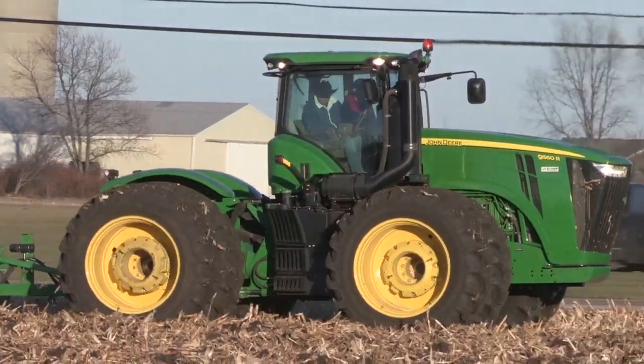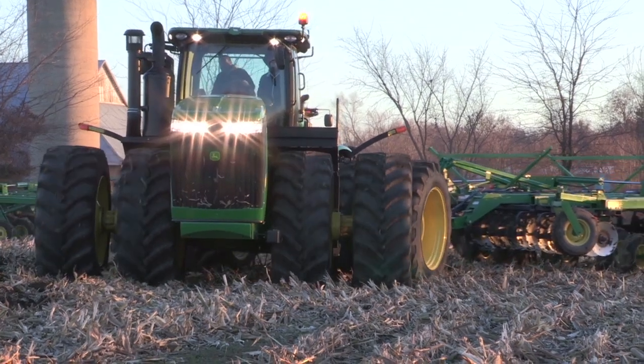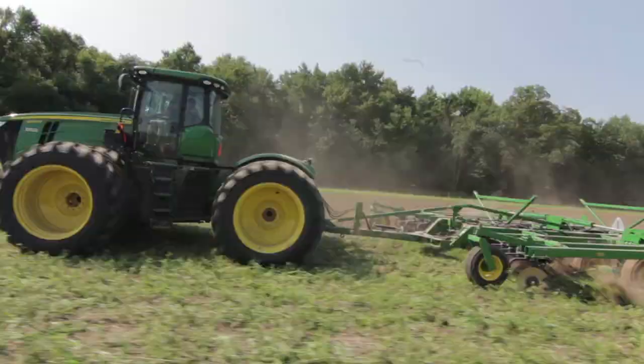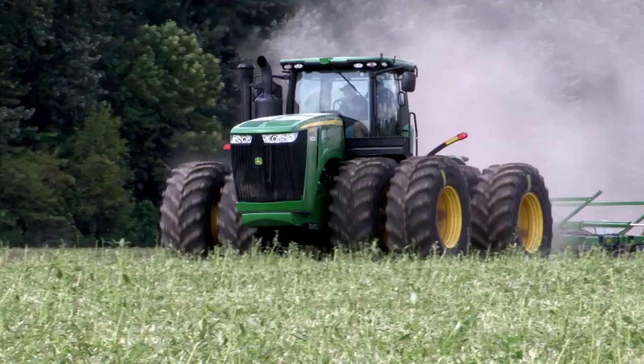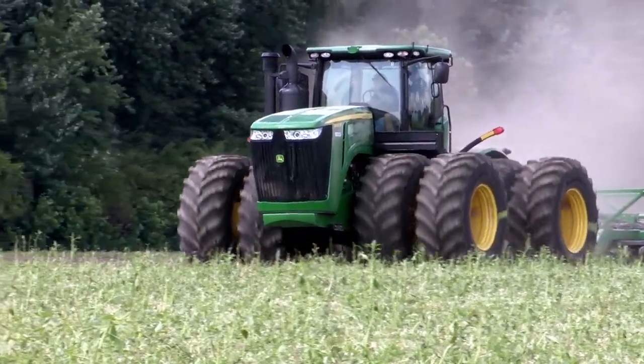Titan believes the best way to judge the performance of new tires is to have them independently tested by real-world growers. From 2011 to 2013, the company underwent an aggressive field testing effort, placing new Goodyear LSW options on farm equipment throughout the country. Pretty much everyone who's tried the tires has agreed that the LSW actually outperforms their conventional tires.